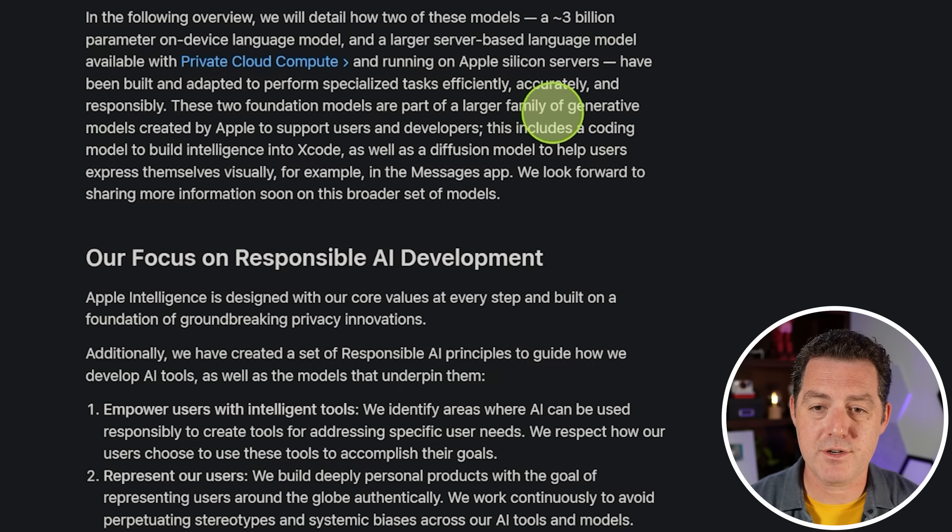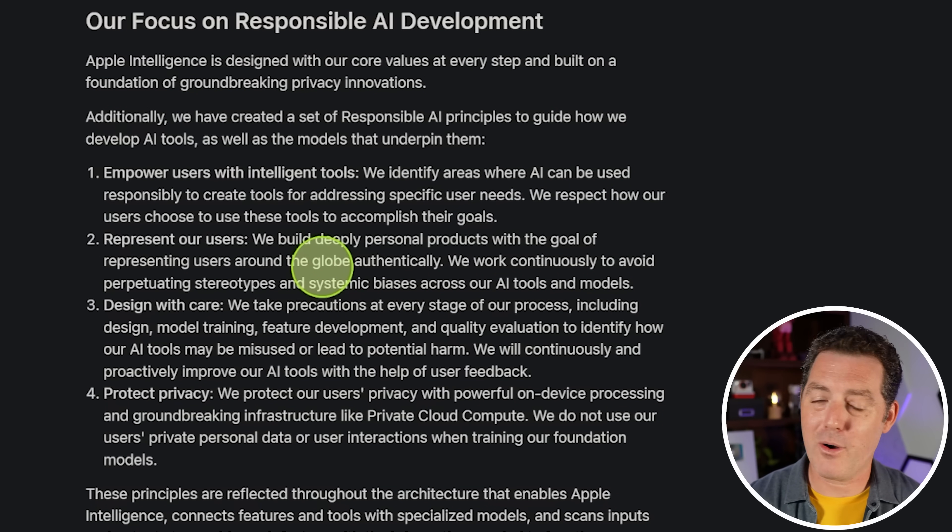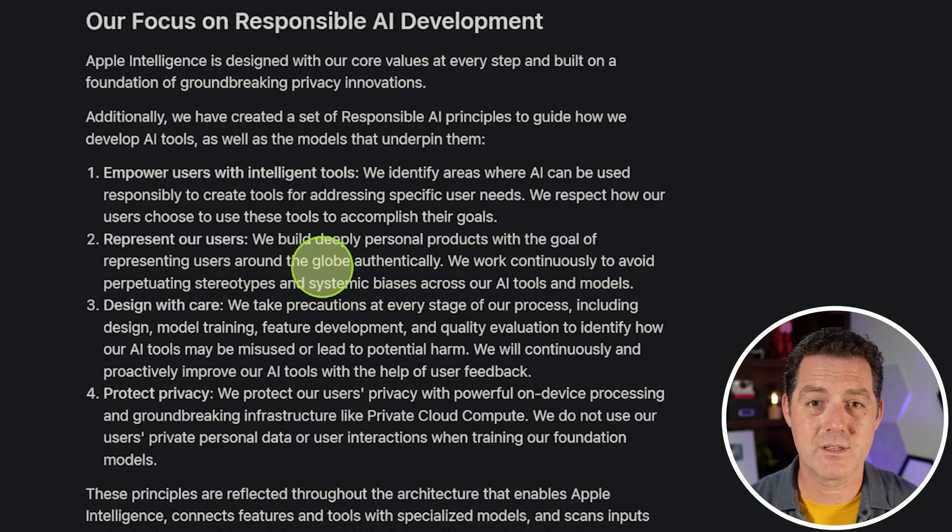These two foundation models are part of a larger family of generative models, which includes a coding model to build intelligence into Xcode and a diffusion model to help users express themselves visually in apps like Messages. A big part of this paper is talking about responsible AI development — and if it's coming from Apple, it is going to be highly censored. They are trying to put as tough guardrails around the AI as possible, not wanting jailbreaking or sensitive images or text.